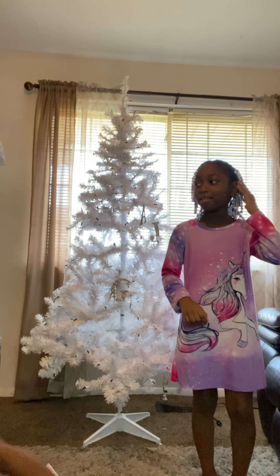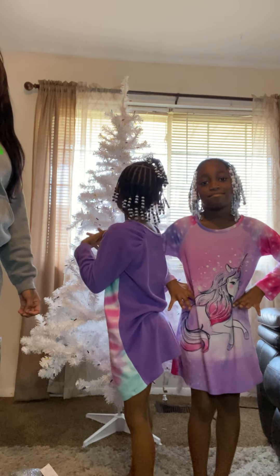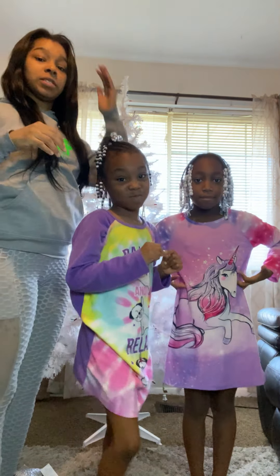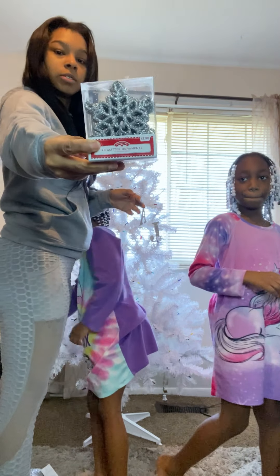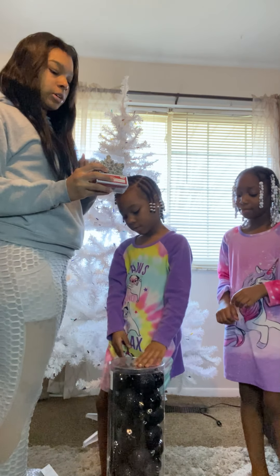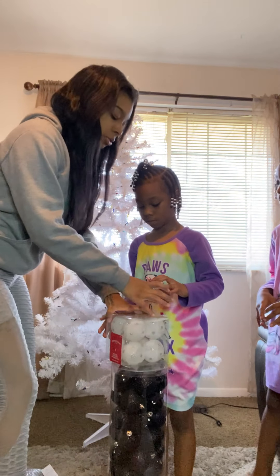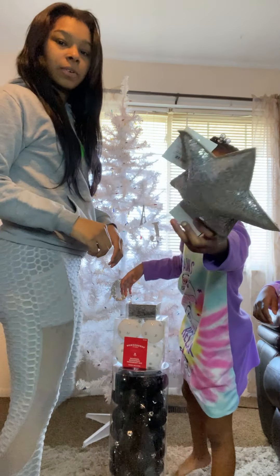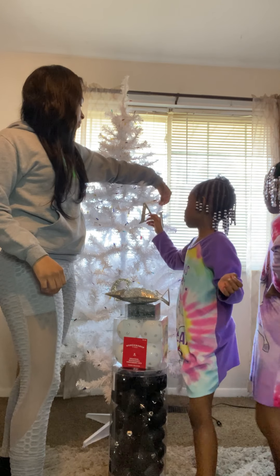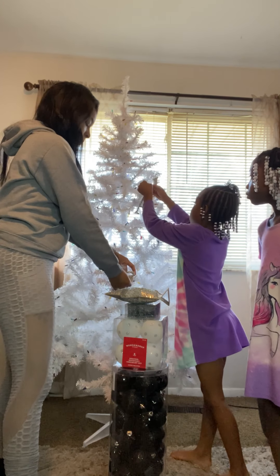Hey guys, we're back to put the ornaments on the tree. Yesterday we didn't finish filming in Walmart because it was super busy with a lot of people. We got these glitter ornaments and these ornaments — remember, our tree is going to be black, silver, and white. We have a white tree. We also have white ornaments with silver polka dots and a small star from Target. We already have our letter ornaments on the tree — we got an A and a G since they didn't have an R.